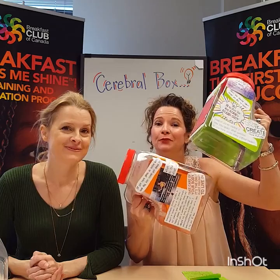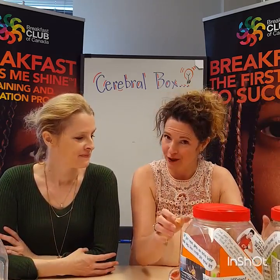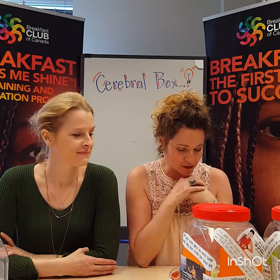It is called the Cerebral Box. Through our Rise and Shine Breakfast Program, the Cerebral Box is the perfect activity to create interaction between members of your breakfast program, to promote the uniqueness of their opinions, and to sharpen the creative mind through philosophy.